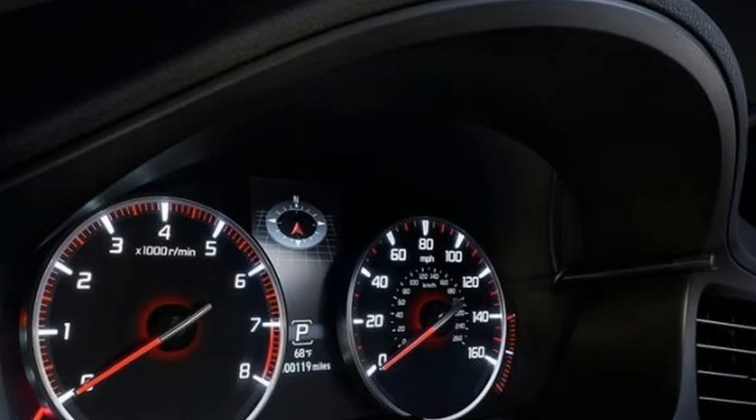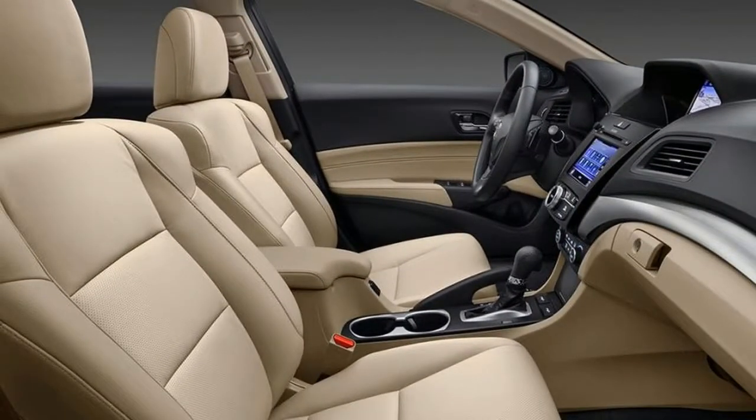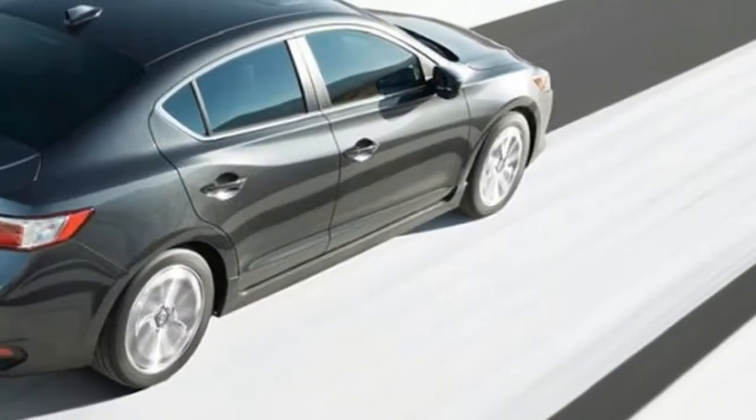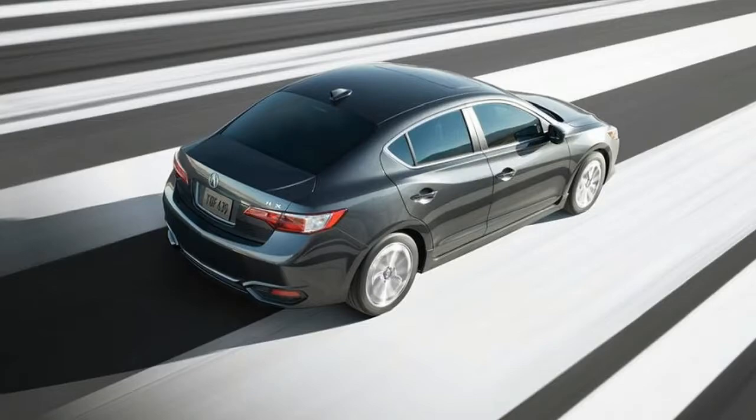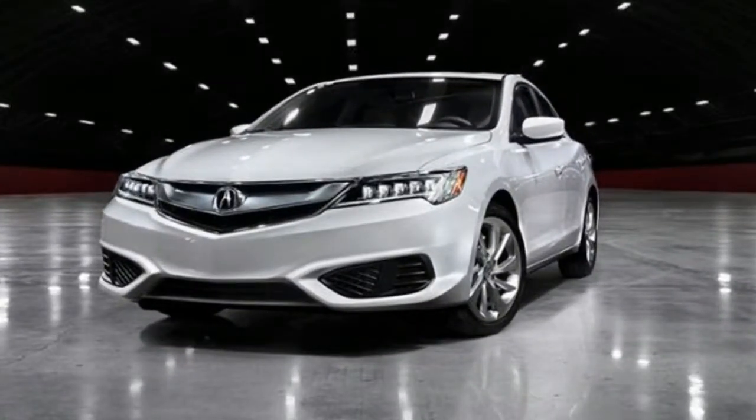With the new platform we can also expect a new running gear. This will still be a fully independent setup, but this time around the car could feature adaptive shocks, at least as optional extras. If they manage to do it, the 2018 Acura ILX should have no problems becoming the sports sedan it was always meant to be.